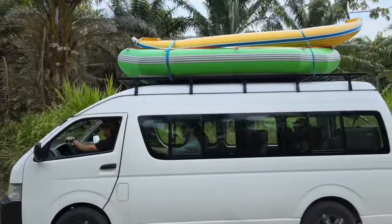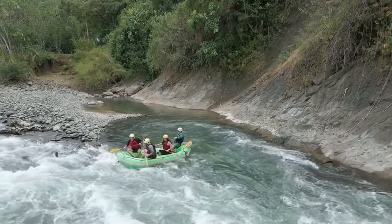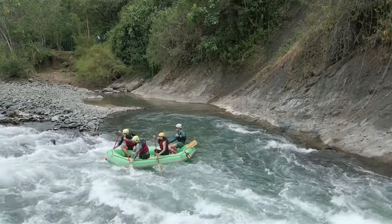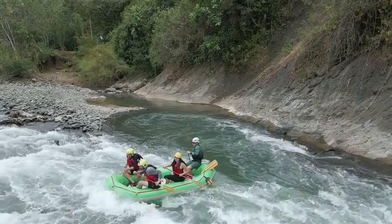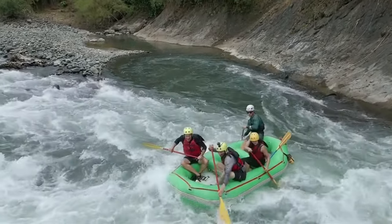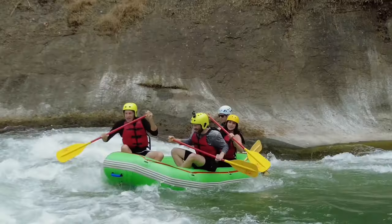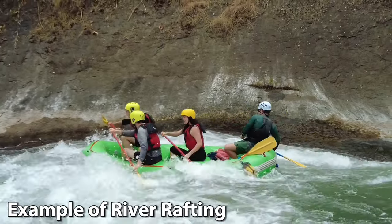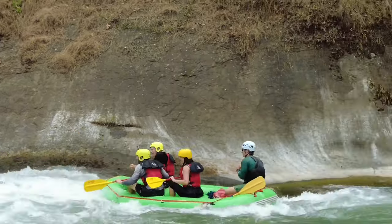Enjoy the white water rafting adventure at Ayung River, the most beautiful and longest river in Bali. Enjoy the beautiful natural scenery from start to finish while paddling along the river. Discover the hidden waterfalls and enjoy a swim in the pristine waters, and gain insights into Bali's river ecology.